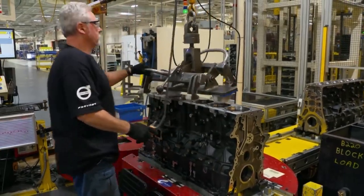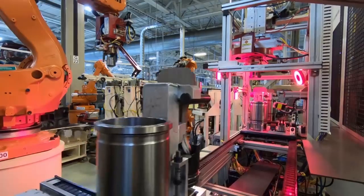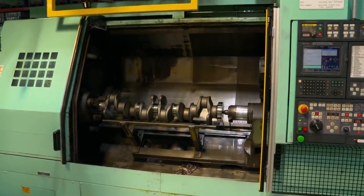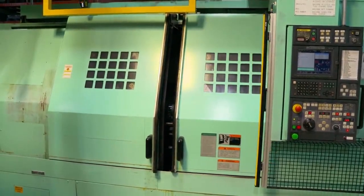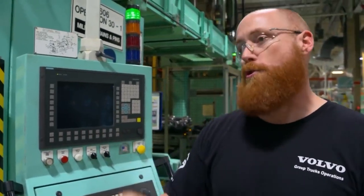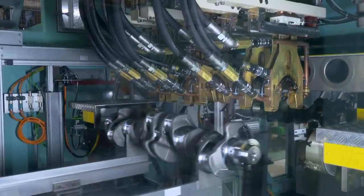An empty engine block alone weighs over 200 pounds. First, the block is given a number and begins its journey along the assembly line. Cylinders are installed by robots. Meanwhile, two different machines sand and drill the crankshafts. The cycle time to drill through the part is much longer than to mill it — milling takes four minutes while drilling takes ten.